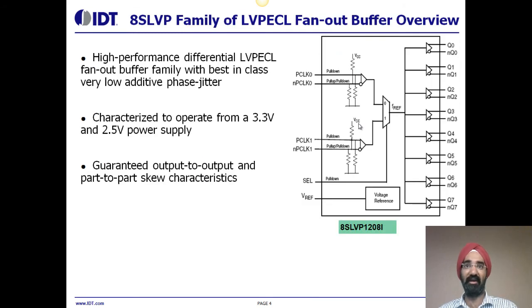Now I'll talk about the 8SLVP family of LVPECL clock fan-out buffers. These are high-performance differential LVPECL clock fan-out buffers with best-in-class, extremely low additive phase jitter. They are characterized to operate with a power supply of 3.3 volts and 2.5 volts. Guaranteed output-to-output and part-to-part skew characteristics make the 8SLVP family ideal for clock distribution applications demanding well-defined performance and repeatability.